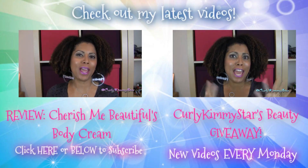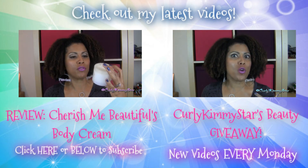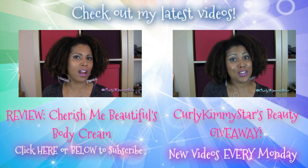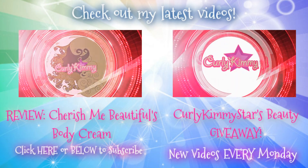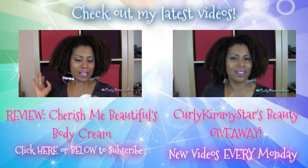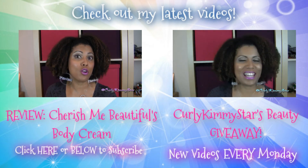Hey beauties, check out my latest videos. Please click either one of the videos you see on your screen right now — it'll take you right to the video. Or if you're on your cell phone, the links are in the description box. I do brand new videos every single Monday. Don't forget to subscribe if you want more videos from me. Thank you so much for watching and supporting my channel!